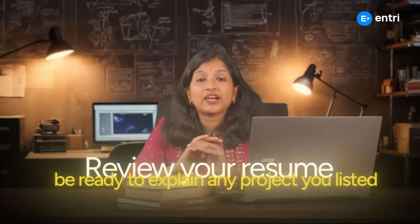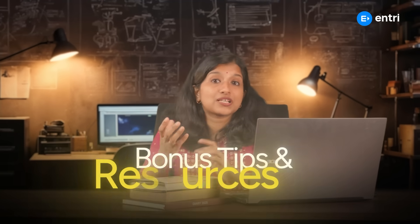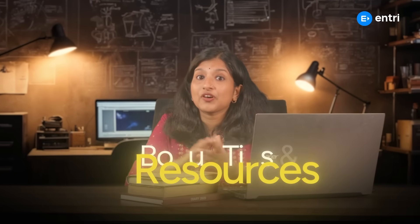Review your resume. Be ready to explain any project you have listed and be prepared to discuss your experience in detail.